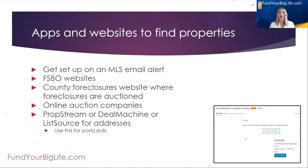I go to for-sale-by-owner websites. I look at county foreclosure websites where foreclosures are auctioned. I also look at online auction companies that aren't necessarily foreclosures — just auction companies. I also get addresses out of List Source; some people use PropStream or DealMachine. I use those for sending letters and postcards.